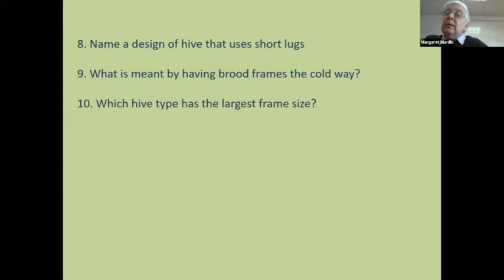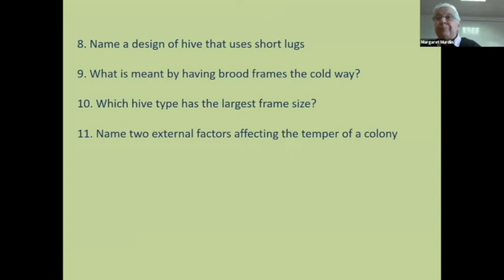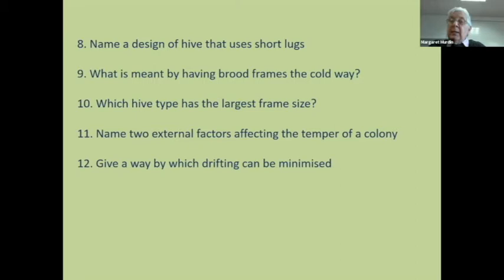The Dadant has the largest frame size. The syllabus was changed a few years ago — you will no longer be asked exact frame sizes, so you don't need to learn them. But we might ask which has the largest or smallest. Two external factors affecting the temper of a colony: the weather is an obvious one, and the behaviour of the beekeeper — or robbing from another colony or wasps. A way to minimise drifting: put up a hedge, put up a fence, put all the colonies facing different directions.